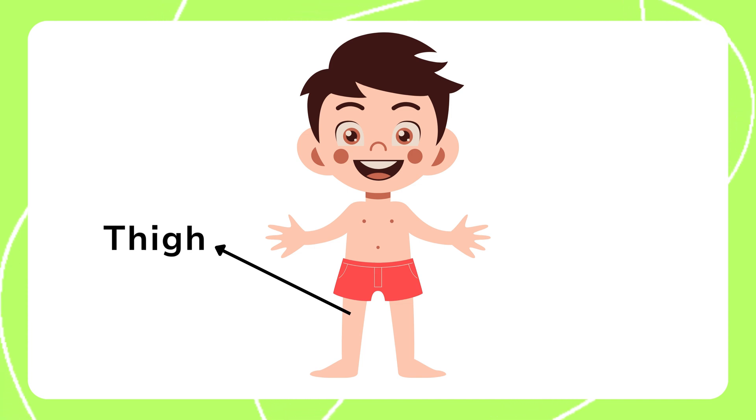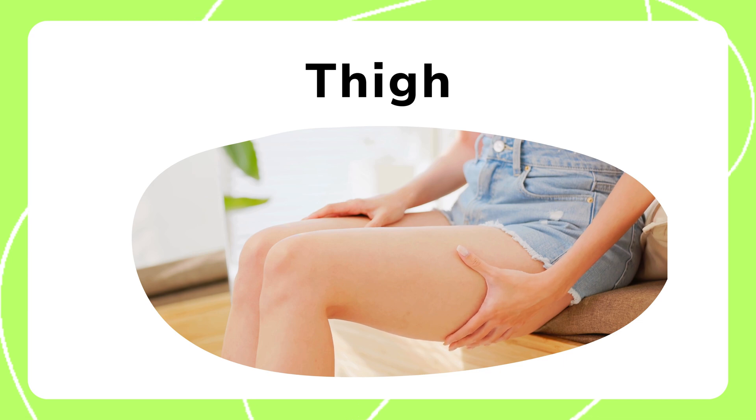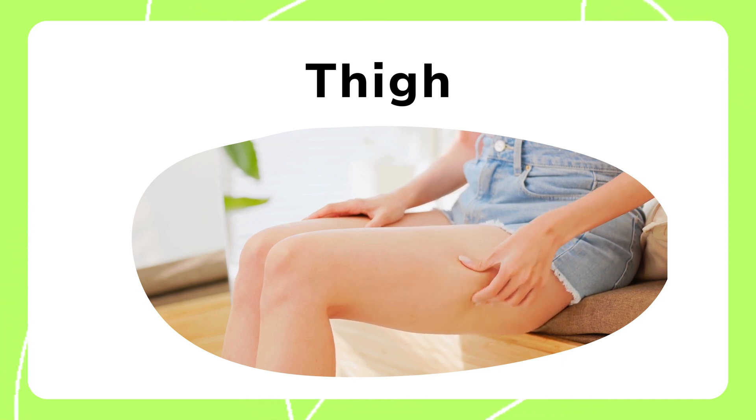The thigh is the upper part of the leg. It provides strength for walking, running, and jumping. The thigh muscles are among the strongest in the body, supporting many physical activities.